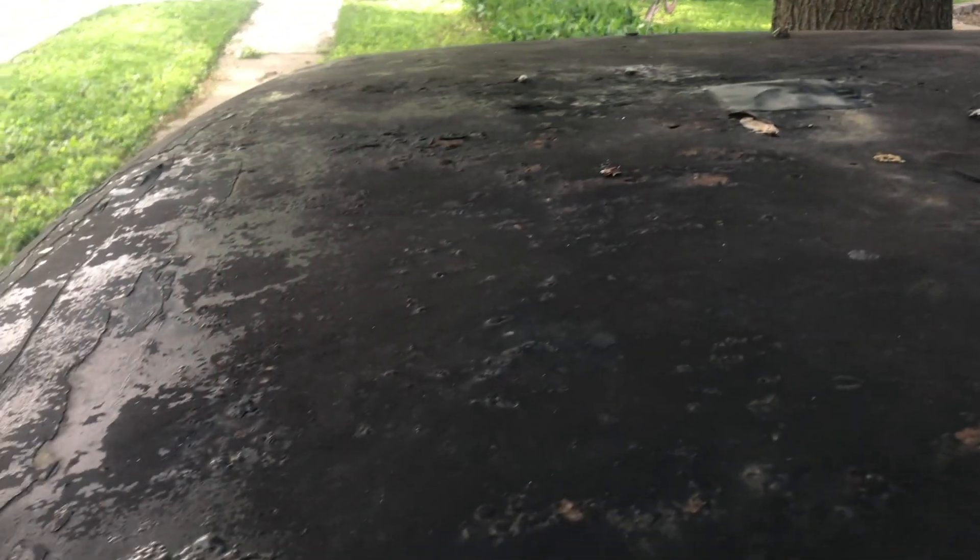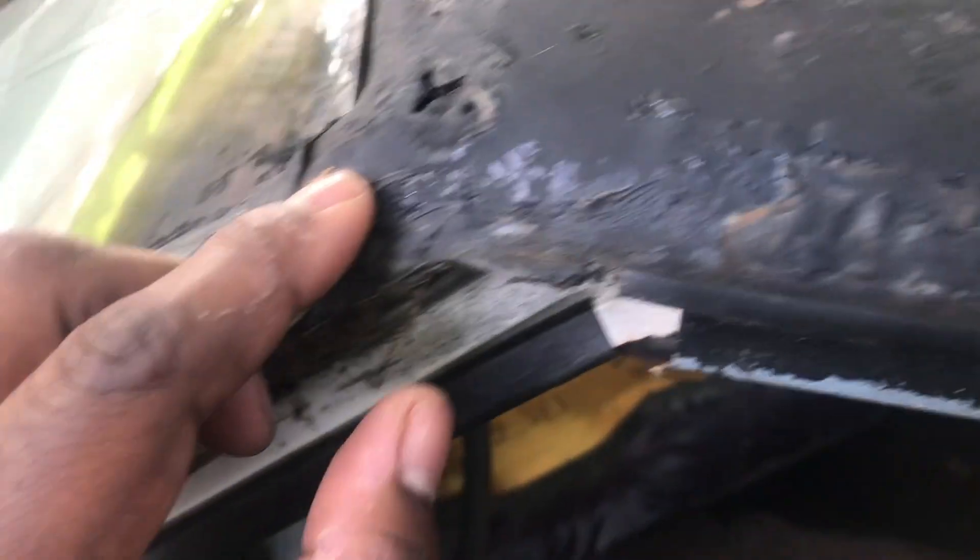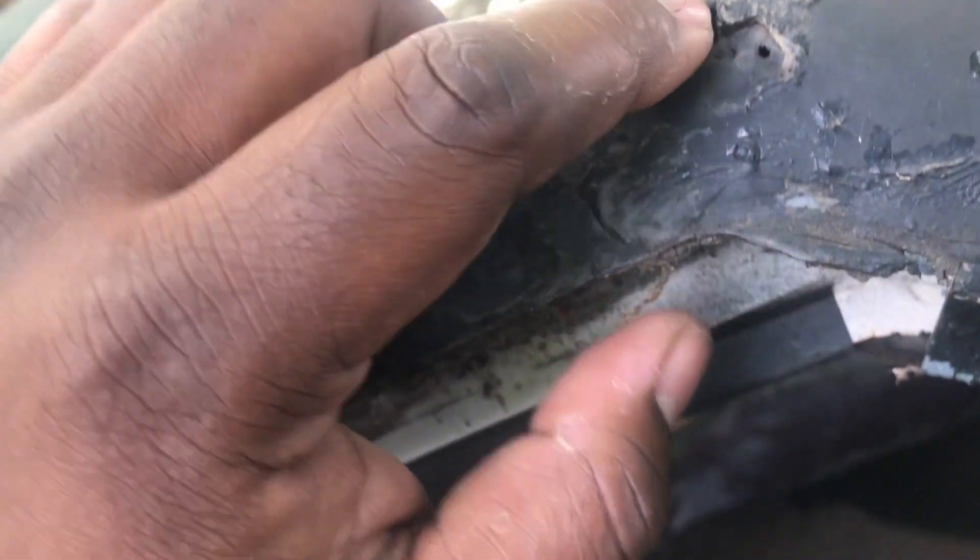This roof is pretty bad. Right here I got a hole — I know I got holes somewhere in there. Got a little hole here. You can see the patch job they tried to do on this roof. Like you can see the whole strip tape.